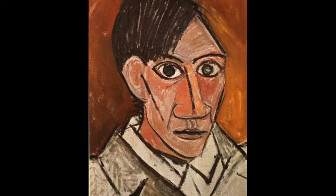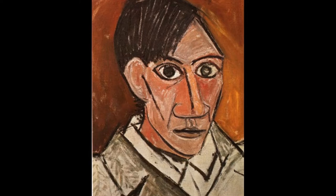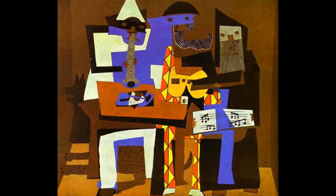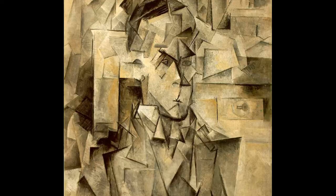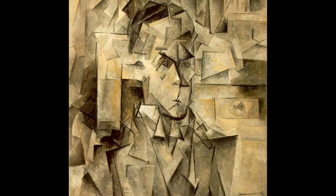Now let's take a look at cubism, cubismo. Cubism is a style of art that uses simple geometric shapes, such as squares, triangles, rectangles, etc. This makes things look abstract. Abstract means art that does not attempt to represent reality — es todo lo contrario del realismo. Can you find some geometric shapes in these portraits? ¿Puedes ver algunas formas geométricas en estos retratos?